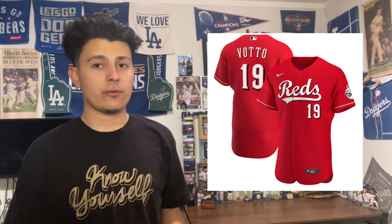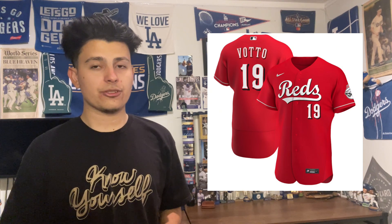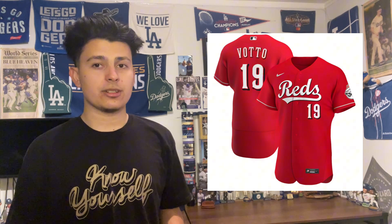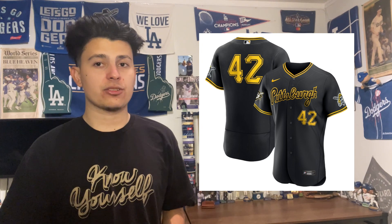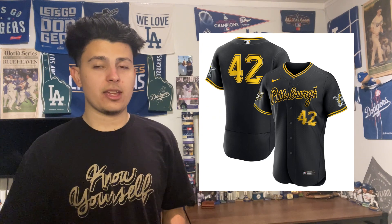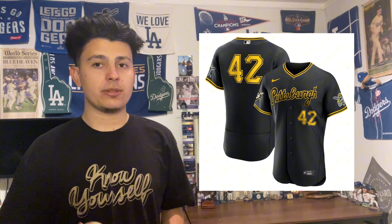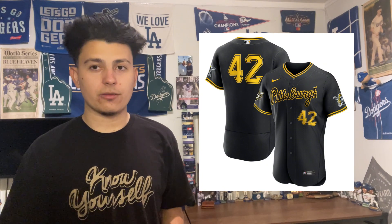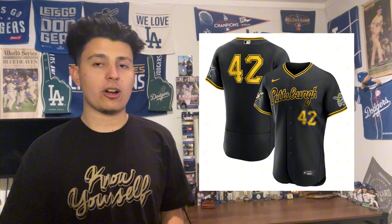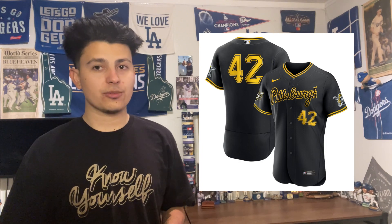Making the top 10 at number 10 is the Cincinnati Reds alternate red uniform. The Reds wear this pretty much half their games home or away, and for good reason — it's a really good looking jersey, simple and straight to the point. At number 9 is the Pittsburgh Pirates script black uniform. Pittsburgh has two black alternates: the P logo and the Pittsburgh script. I prefer the script — it just pops, especially in person. It's a high grade for me.